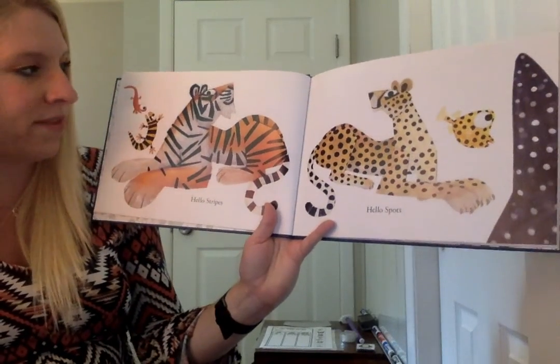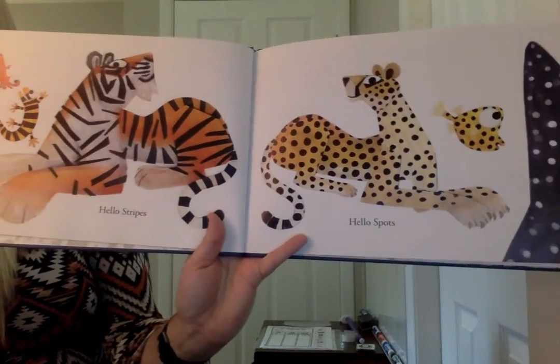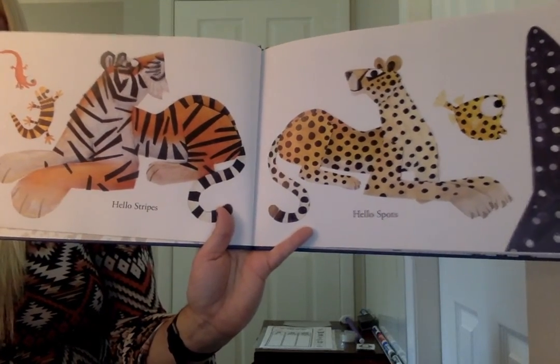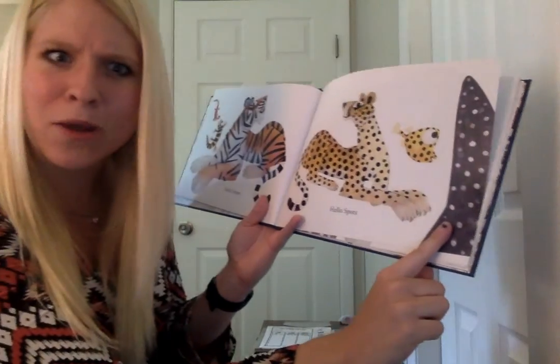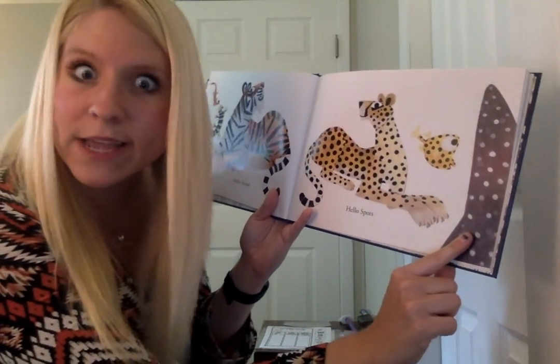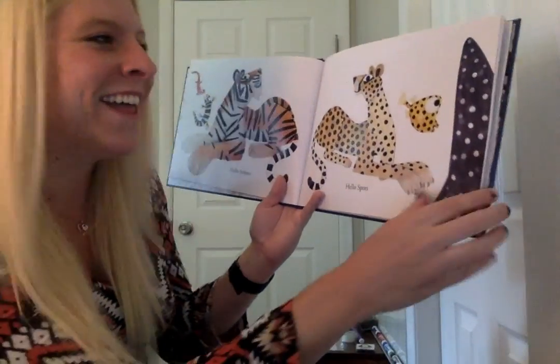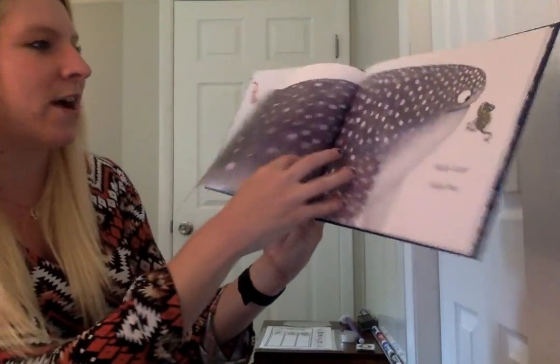Hello stripes. Hello spots. What could that be? Oh, that's a spotted animal but it only shows its tail. Can you take a guess as to what that might be? You got it? It's a whale shark! Check this out. Whoa!